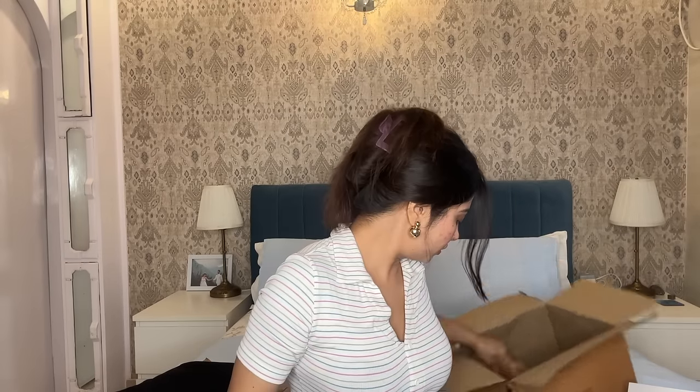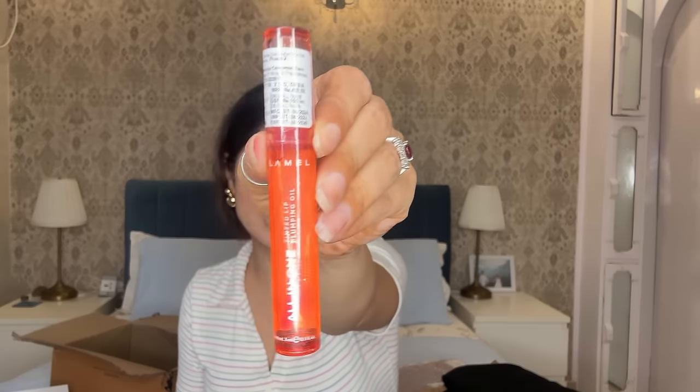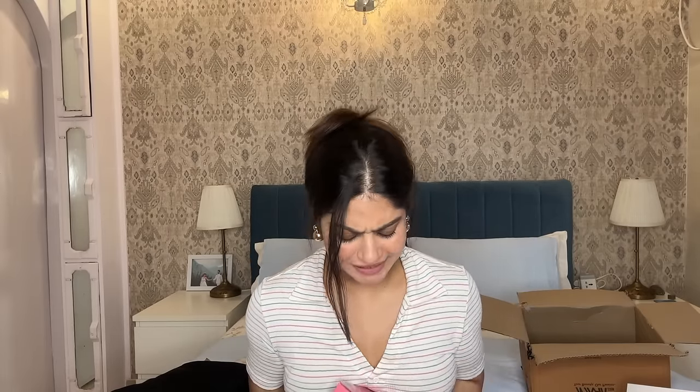My friend suggested this Lamelle all-in-one tinted lip plumping oil and this one is for $4.50. I ordered this from Rubens on Instagram — not very expensive, don't worry.